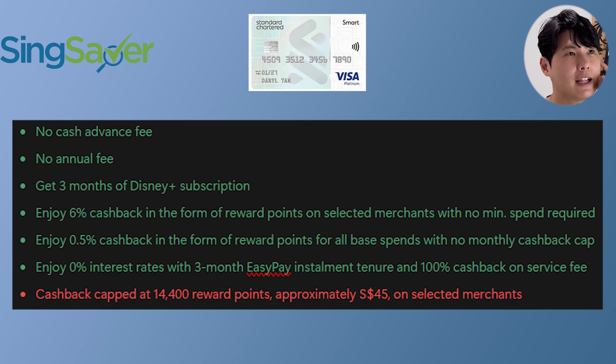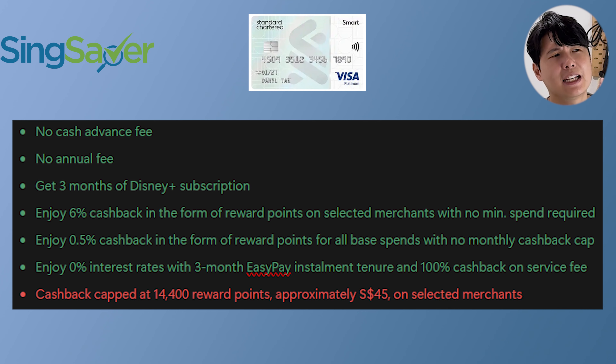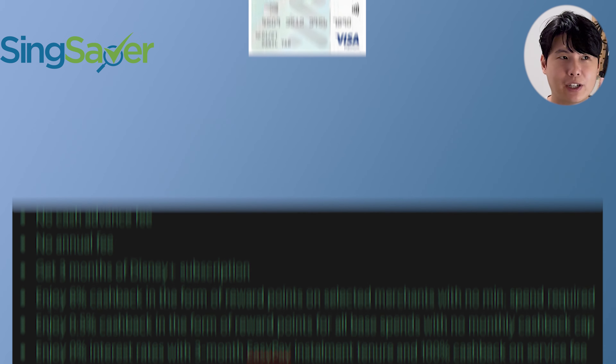In terms of card perks, this is currently one of the best cashback cards for points. I recall from a table by Kevin Learns Investing that this card had one category — I think it was travel — which a lot of other cards are not eligible for. However, the cashback cap is really tight at 14,400 points, approximately $45 worth only. At 6% cashback, you'd reach that cap in under $1,000 of spending — so that's it for Standard Chartered promotions.